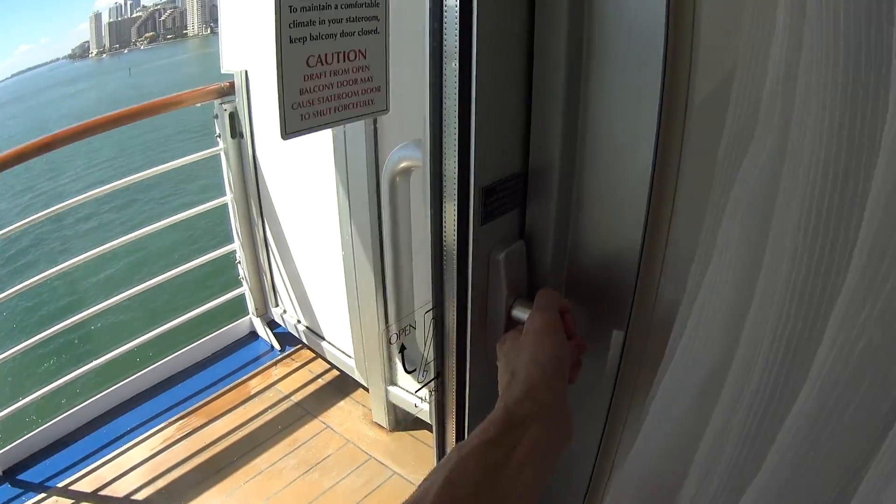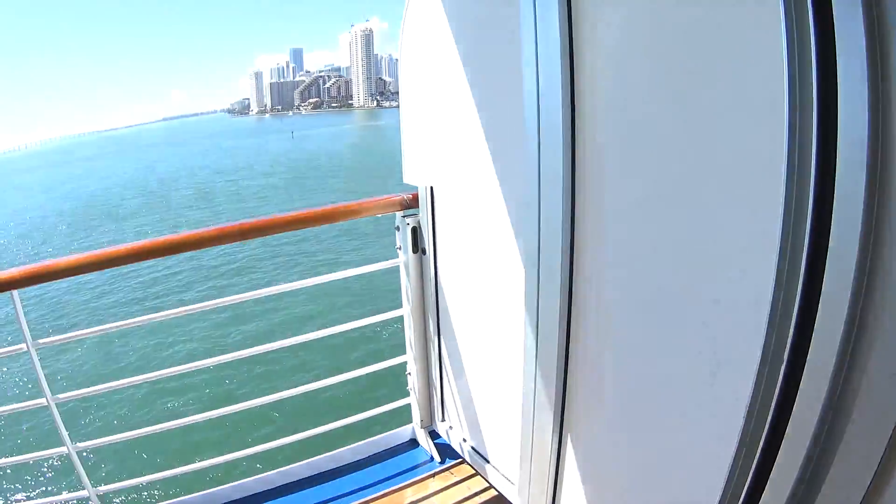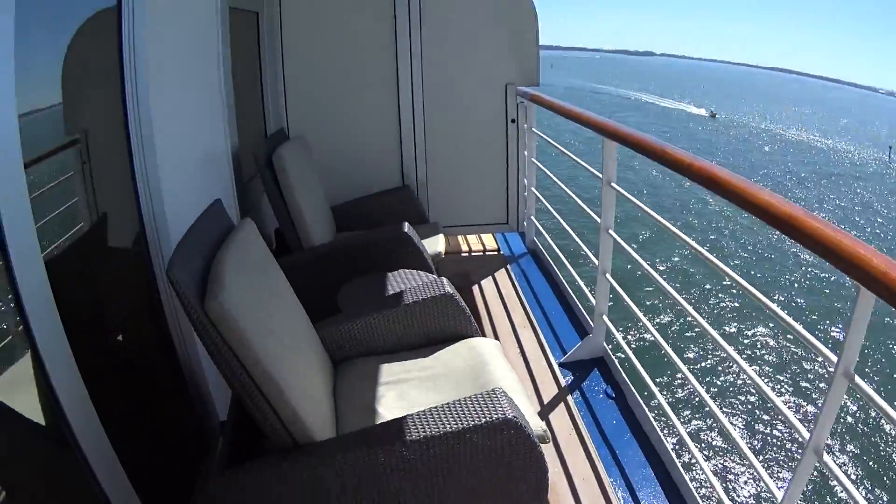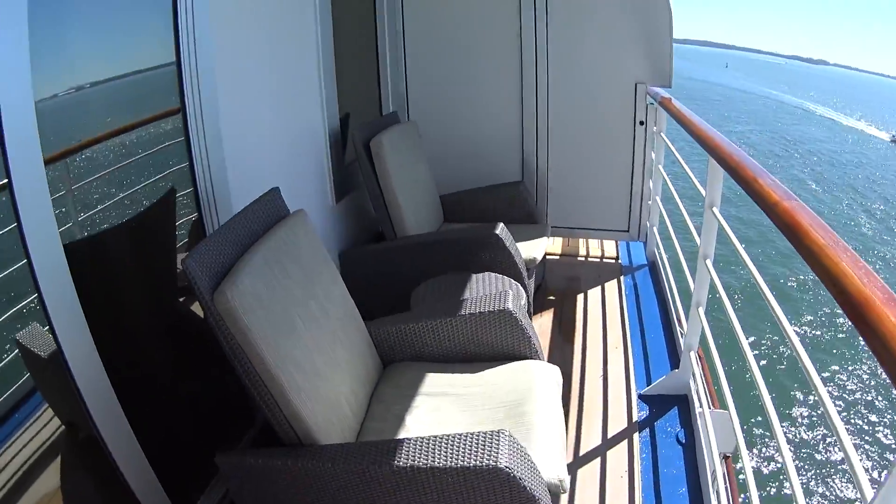Let's have a look out here on the spacious balcony. Of course we're in Miami today in late February — we've got two lounge chairs and a side table as well.